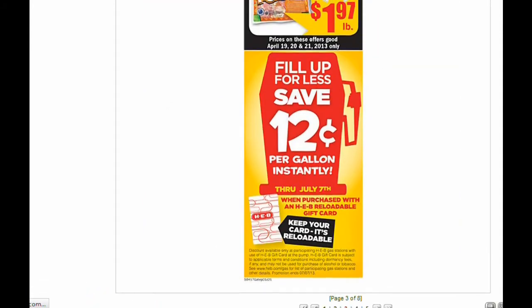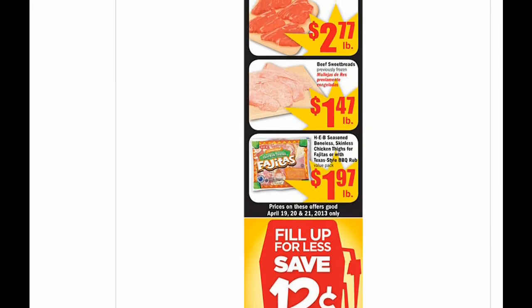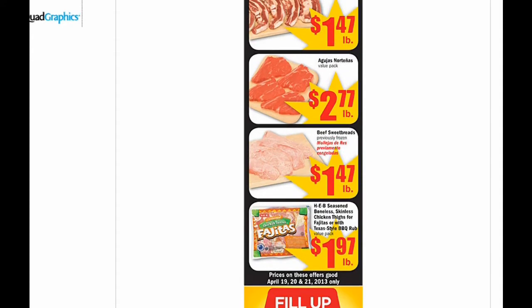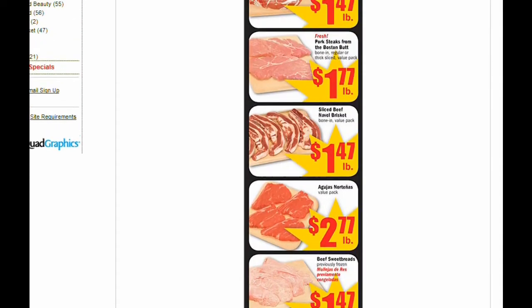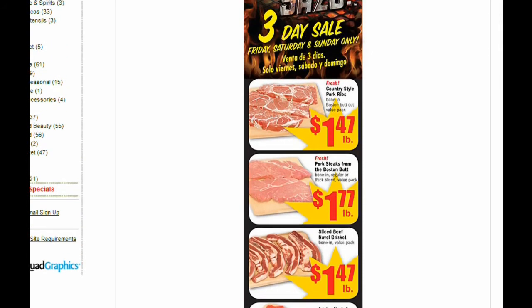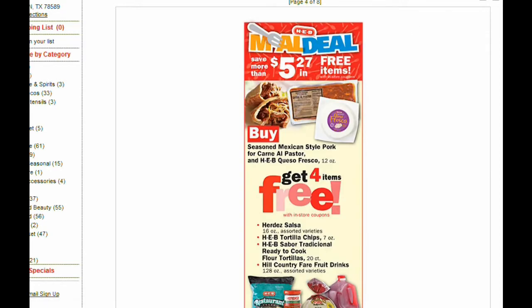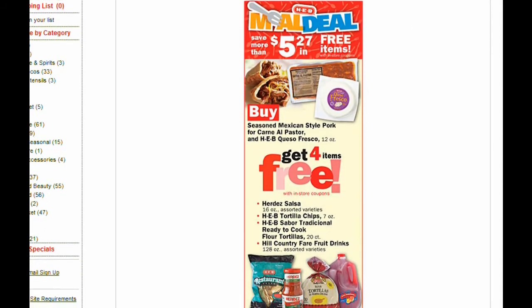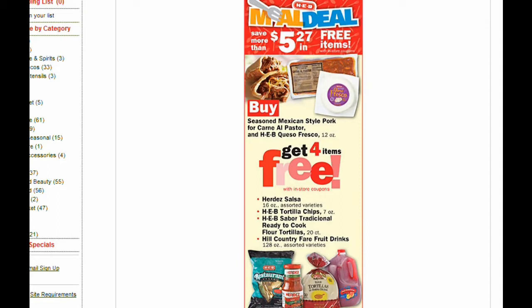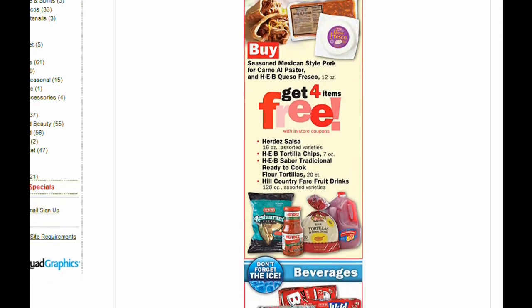If you use a gift card to put gas, you save 12 cents instantly, and this runs through July 7th. The Gordons deal is only good for Friday, Saturday, and Sunday — fajita, chicken fajita, brisket, and pork ribs. And a new meal deal this week: buy the Mexican-style pork and the queso fresco and you get four items for free.